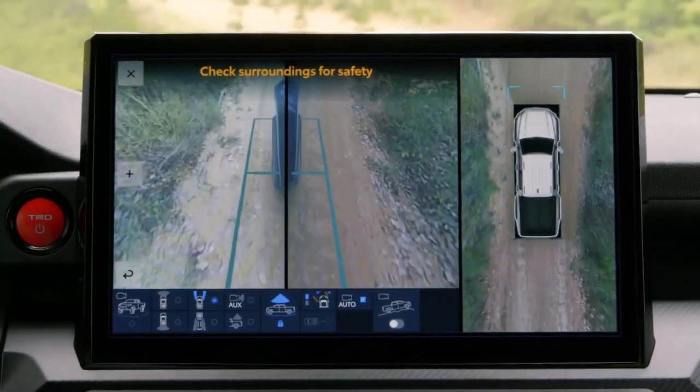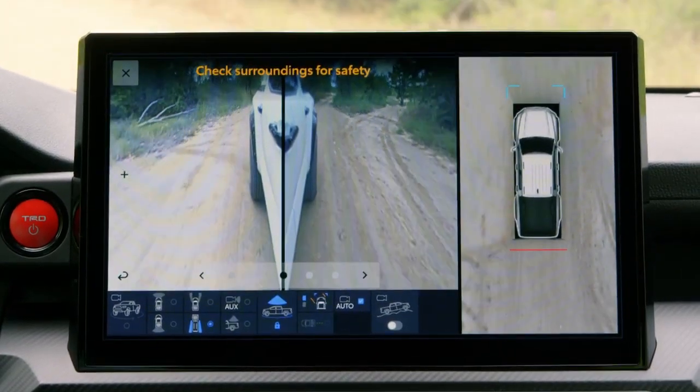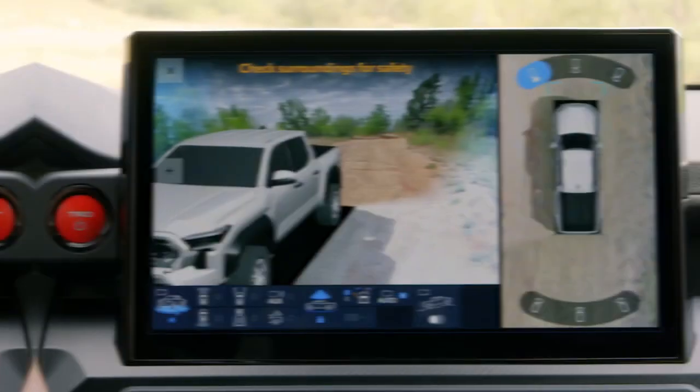Using several cameras mounted throughout the vehicle, the multi-terrain monitor provides greater visibility of the road surface, allowing the driver to check vehicle surroundings and monitor the ground for obstacles that may not be as clear from inside the cabin.